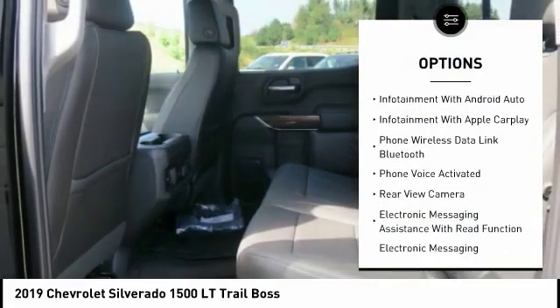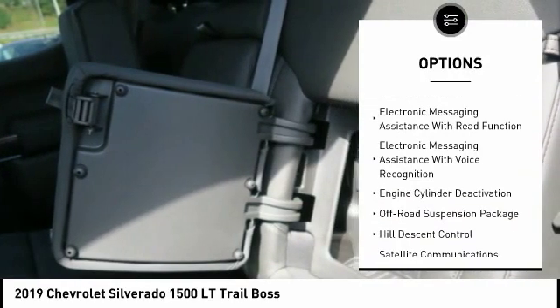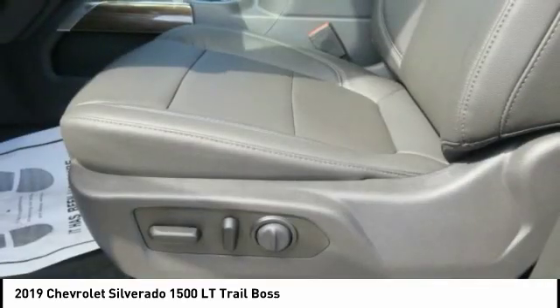Stability control, remote engine start, traction control, power steering, cruise control, trip computer, clock, child safety locks, power brakes, compass.